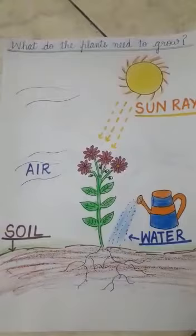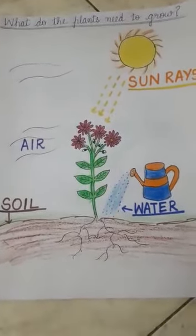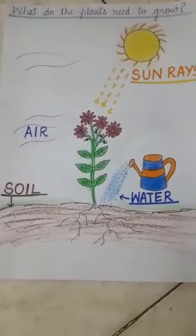Like us, we need food to get energy or to grow. Like that, plants also need something to eat — and what are those? Let's study.